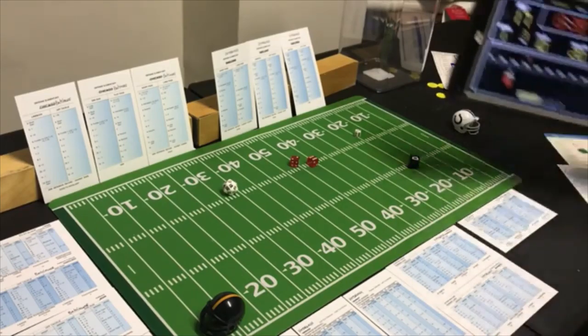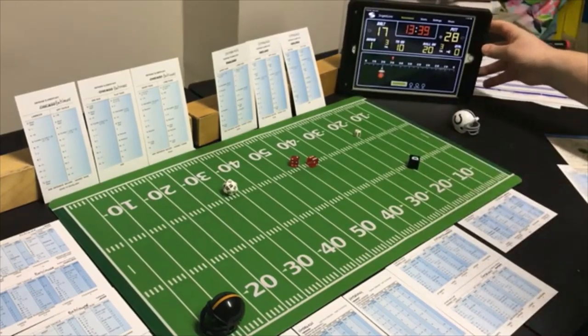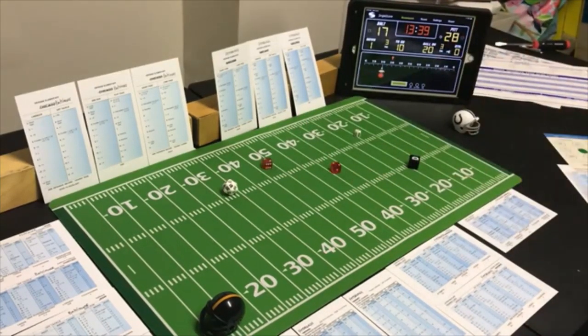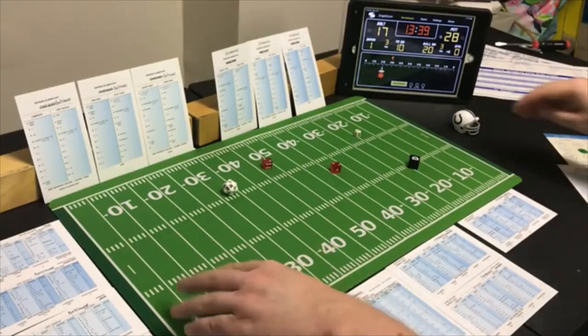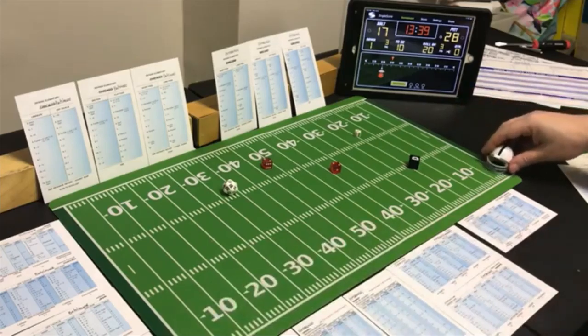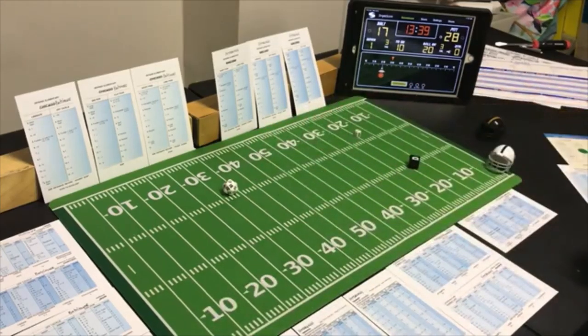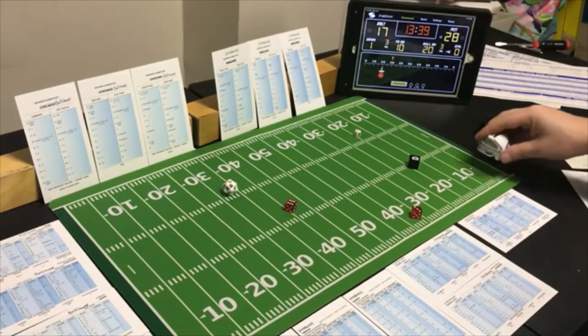Not really insurmountable but Baltimore is going to have to have some things go their way. Kickoff — a 4, to the three yard line for Baltimore. Number one back returning — a 9 — 19 yards, out to the 22.